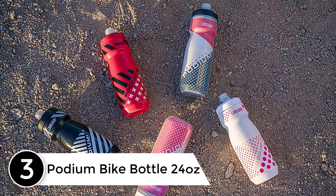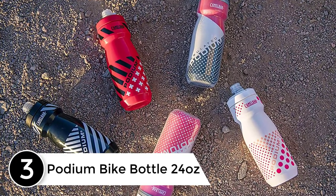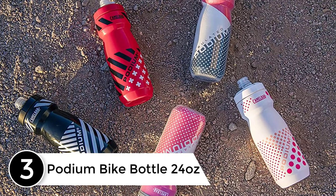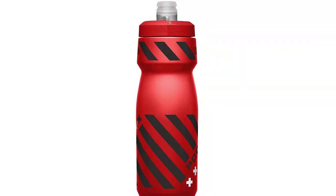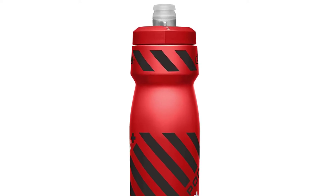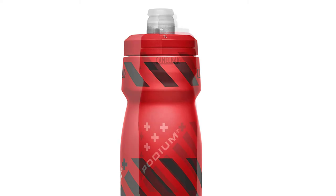At number three: the Podium Bike Bottle 24 ounces. A new design and improved cleanability maintains the Podium bottle's position as the best of the best within the cycling industry. This premium bike bottle prioritizes performance and excellent cage fit above all else, for both professional and recreational users.